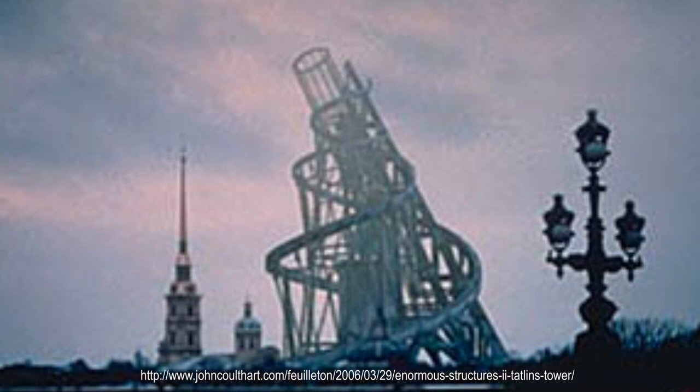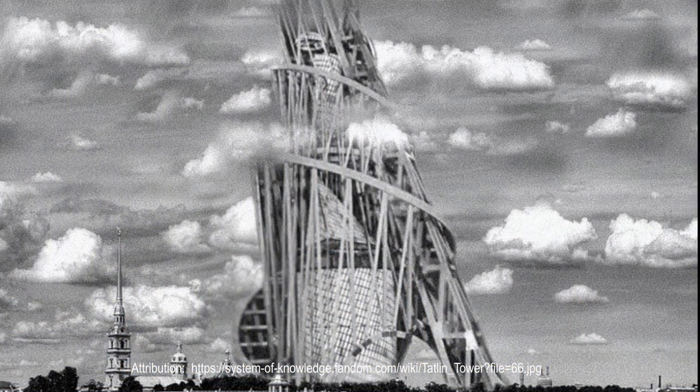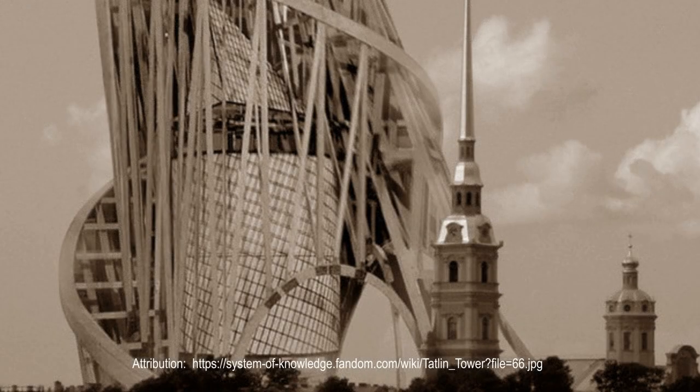Tatlin's vision for the monument was unlike anything the world had ever seen. With a planned height of 400 meters, the building had the shape of two intertwining helixes. These helixes cradled four distinct suspended structures. The spaces inside had unique purposes and were given different shapes. The first space, a cube located near the base of the structure, would have been reserved for lectures, conferences, and legislatures. Located above the cube was a pyramid that could be used for executive party meetings. Above the pyramid was a cylinder that would have housed an information center that broadcasted news, declarations, and manifestos.